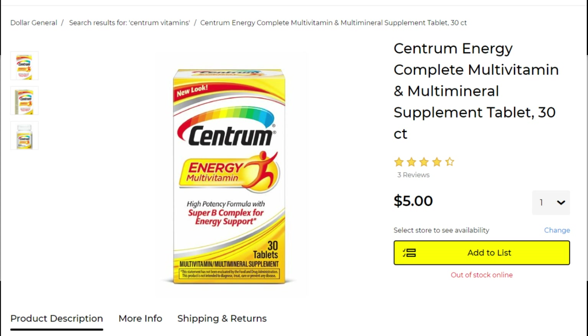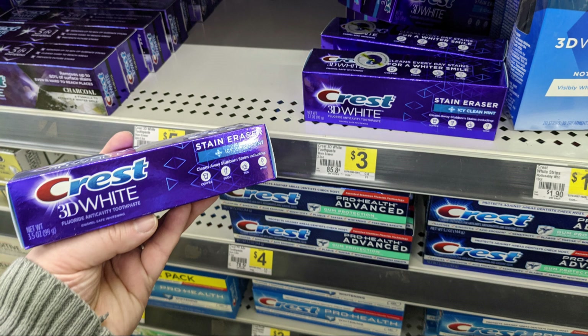We're also going to pick up one of the Centrum vitamins at $5, and we do have a $4 off digital coupon — new year, new you, get some vitamins — making it just a dollar. Also pick up one of the Crest toothpaste; I grabbed the 3D White, the 3 ounce package for $3, and we have a $2 off digital coupon making that just a dollar as well.